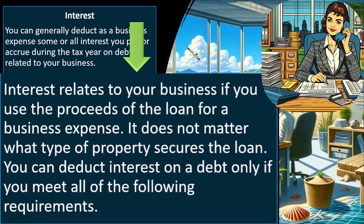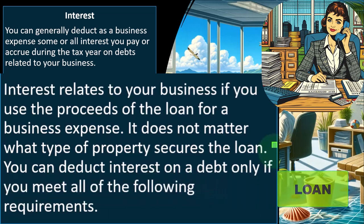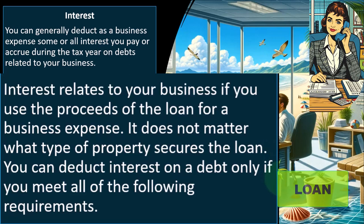It does not matter what type of property secures the loan. It's the purpose of the loan, not the property that is securing the loan. Because if I got the loan in order to buy equipment, it might be secured by something personal, but I got the loan for business. So you would think the loan was a business loan and therefore the interest possibly deductible.